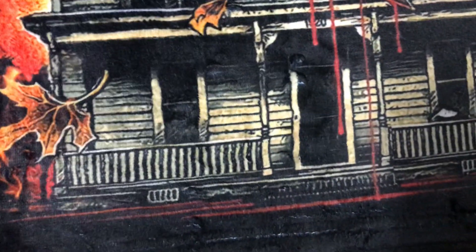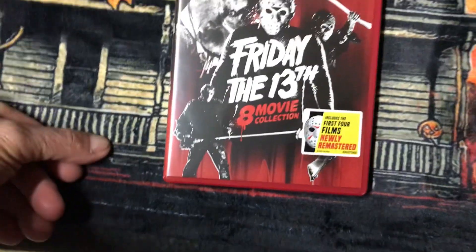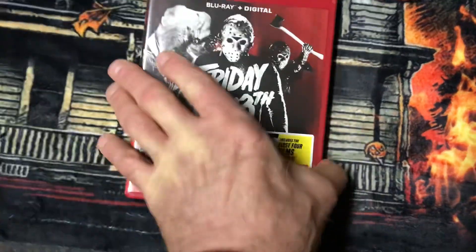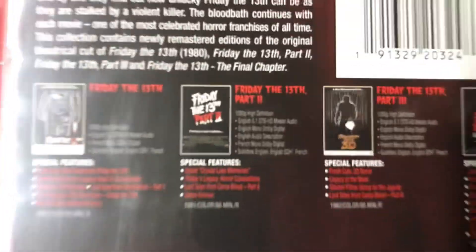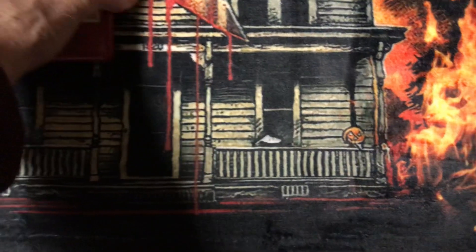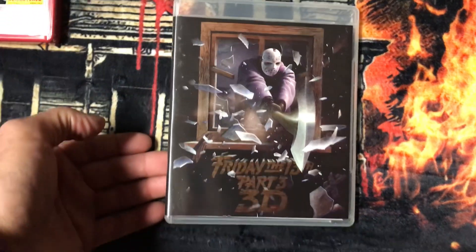And then I have the Friday the 13th 8-movie collection, which has Friday the 13th Part 3 in it. Then I have the Scream Factory edition of Friday the 13th Part 3 — love that cover.